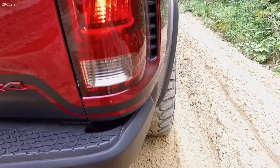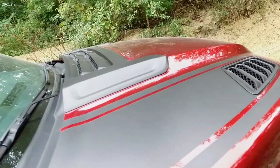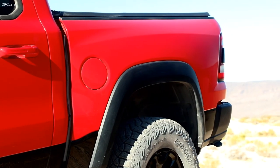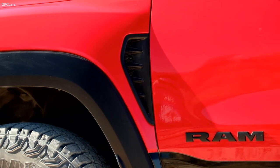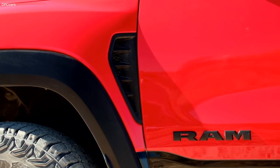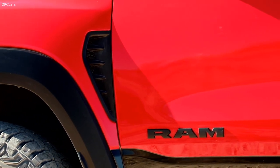The power plant for the Rebel TRX concept is a V8 Hemi with 575 horsepower, and that power flows through an upgraded drivetrain with an 8-speed transmission and a rear axle with a selectable locker that's upgraded for the high-torque loads you're going to see off-road.